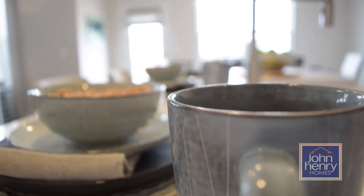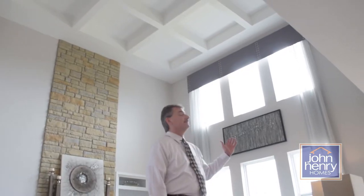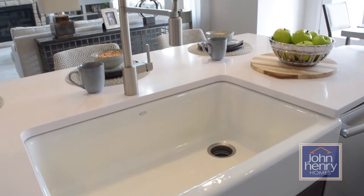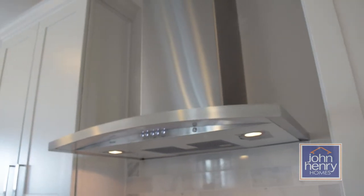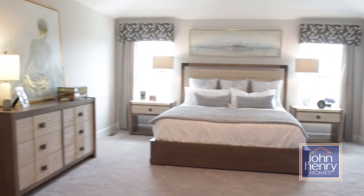It features over 3,200 square feet, has a three-car garage standard, has a soaring two-story great room, open kitchen which has a farmhouse sink, a chimney-style range hood, and a large owner's suite with a huge walk-in owner's shower.